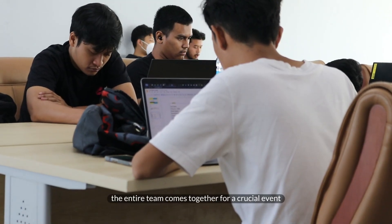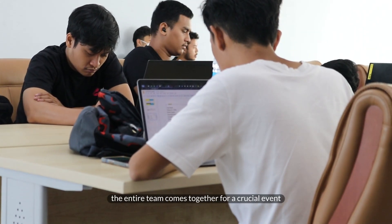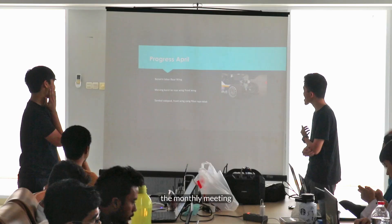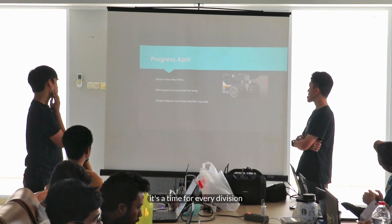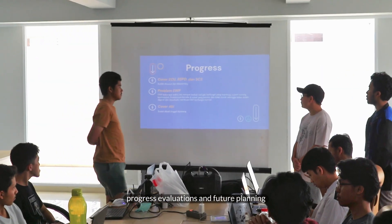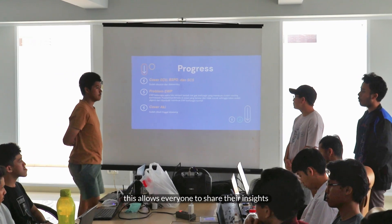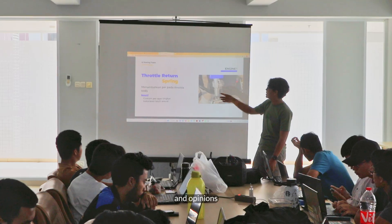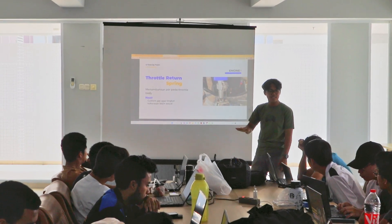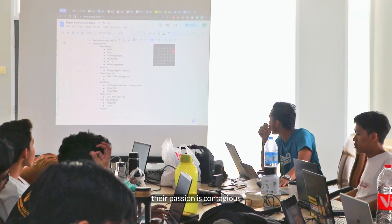Every month, the entire team comes together for a crucial event — the monthly meeting. It's a time for every division to do their presentations, progress evaluations, and future planning. This allows everyone to share their insights and opinions, ensuring that the team is firing on all cylinders. And trust me, their passion is contagious.